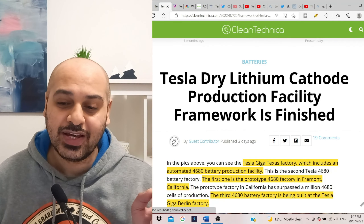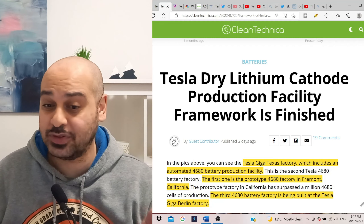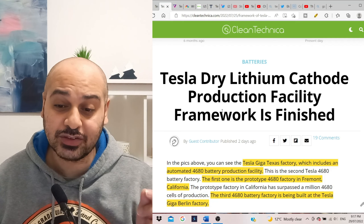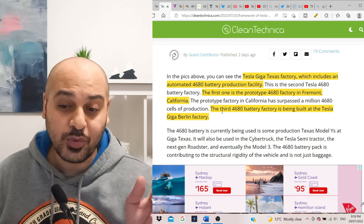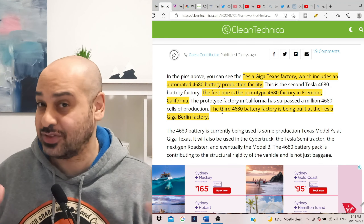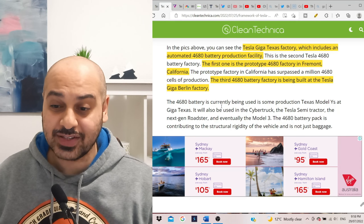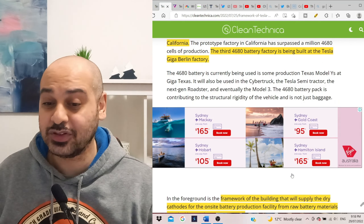Supply is pretty much everything for any industry, particularly right now with EVs. Tesla's dry lithium cathode production facility frameworks are actually finished. The Tesla Gigafactory includes an automated 4680 battery production facility, and the framing has been put up. There is a first prototype 4680 factory in Fremont, California; this is the second one at Giga Texas; and the third 4680 battery factory is currently being built at Tesla's Giga Berlin.